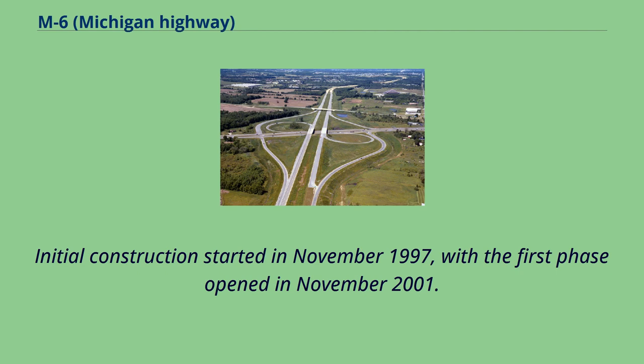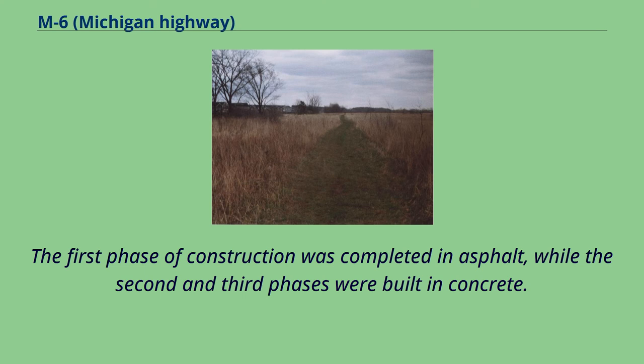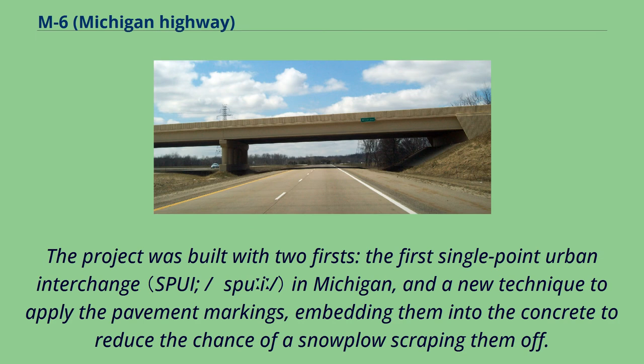Initial construction started in November 1997, with the first phase opened in November 2001. The full freeway was opened in November 2004. The first phase of construction was completed in asphalt, while the second and third phases were built in concrete. The project was built with two firsts: the first single-point urban interchange in Michigan, and a new technique to apply the pavement markings, embedding them into the concrete to reduce the chance of a snowplow scraping them off.